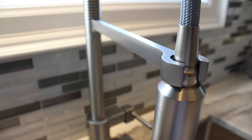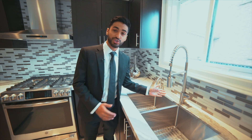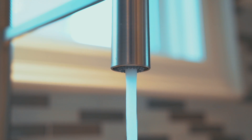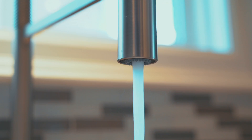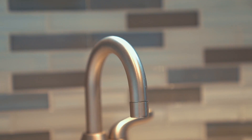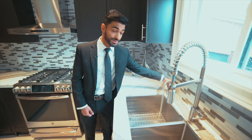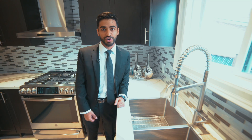Over here we have a beautifully machined Moen faucet. The best part about this thing is it has motion sense technology to go on and off, so when your hands are dirty, you don't have to get your faucet dirty. Over here is an instant boiling water tap, so if you want tea — instant. If you want ramen — instant. And if you want spaghetti, you save yourself 10 minutes on the cook time.